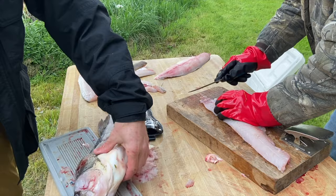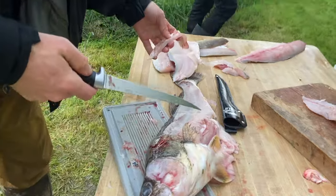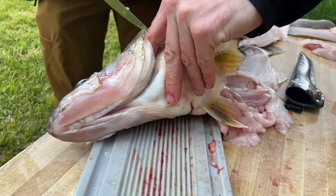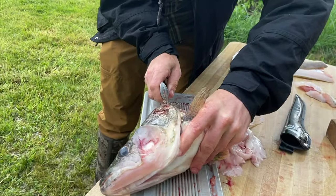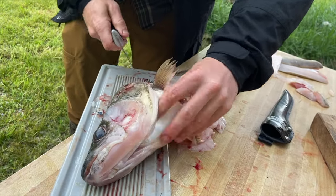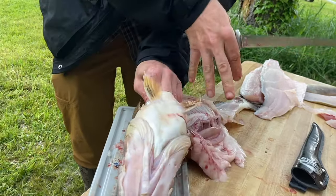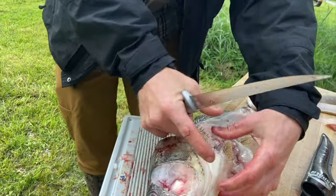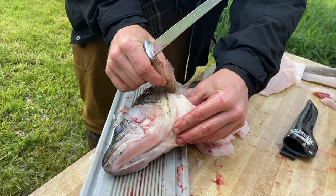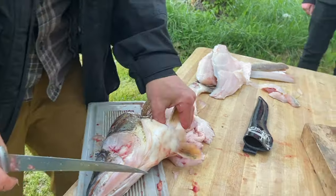You ever hear of walleye wings? You know what that is? Collars? Yeah. So this is a big chunk of meat right here too. I need shears - you can shear up through the gill plate. When I do it at home, I clip here, clip here, clip here, and then clip this, and then this comes out. They call them walleye wings in the Midwest - you keep this fin on, deep fry this whole thing, and then there's like a big ball of meat and you eat it off the bone. Oh, definitely be trying that!